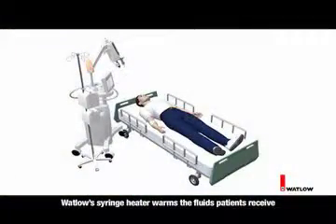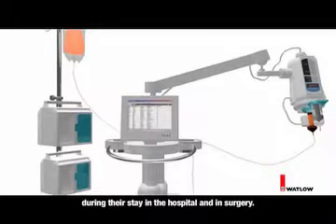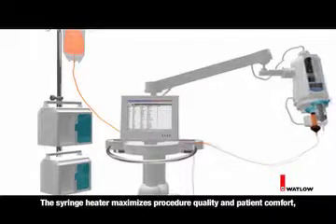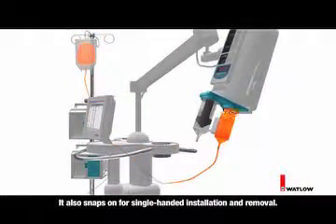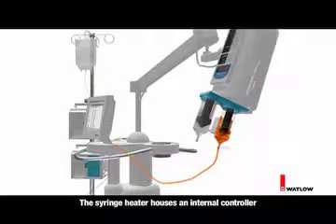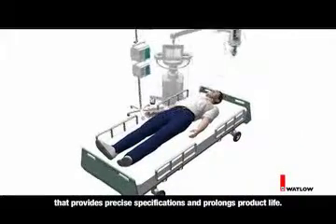Watlow's syringe heater warms the fluids patients receive during their stay in the hospital and in surgery. The syringe heater maximizes procedure quality and patient comfort while reducing risk. It also snaps on for single-handed installation and removal. The syringe heater houses an internal controller that provides precise specifications and prolongs product life.